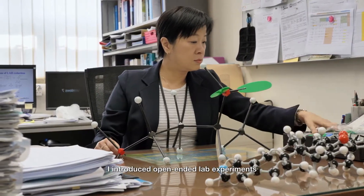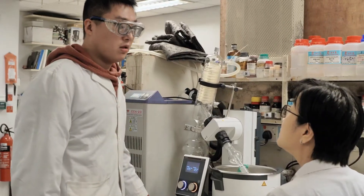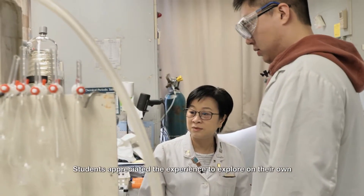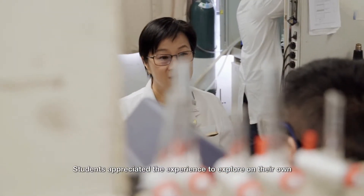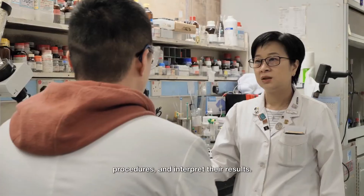I introduced open-ended lab experiments that mimic real-life laboratory situations. Students appreciate the experience to explore on their own and formulate their own hypotheses, procedures, and interpret their results.